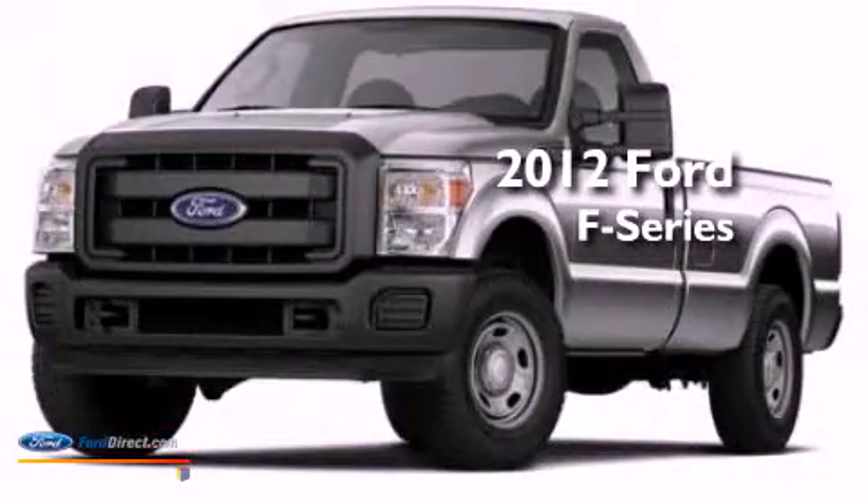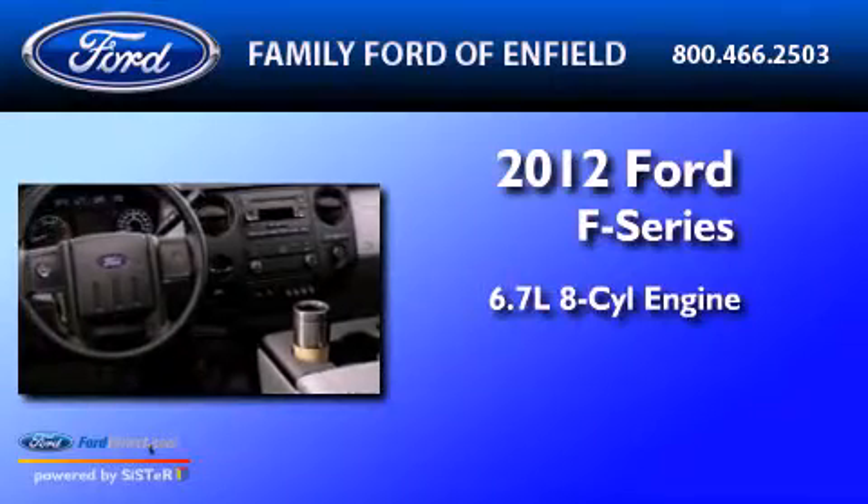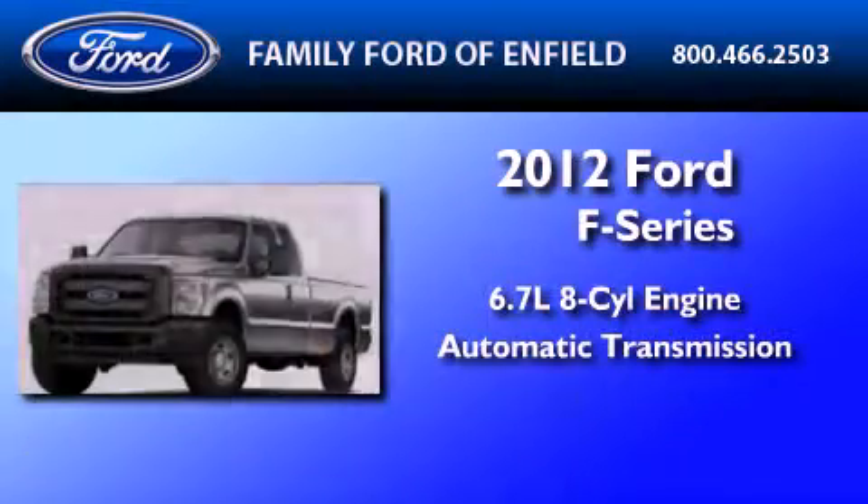This is a 2012 Ford F-Series. It has a 6.7-liter 8-cylinder engine and an automatic transmission.